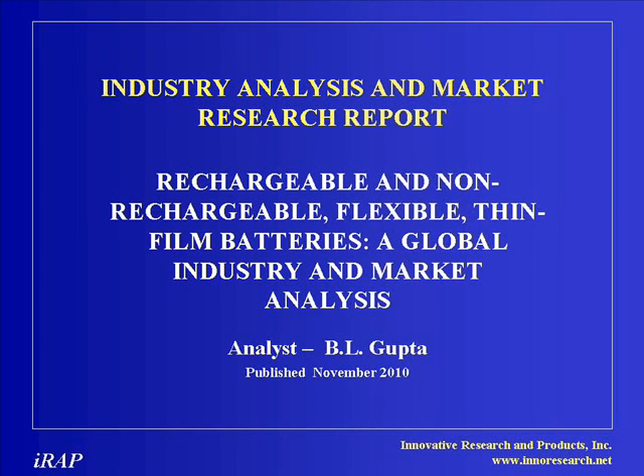Innovative Research and Products has published a new report: Rechargeable and Non-Rechargeable Flexible Thin Film Batteries — a Global Industry and Market Analysis.